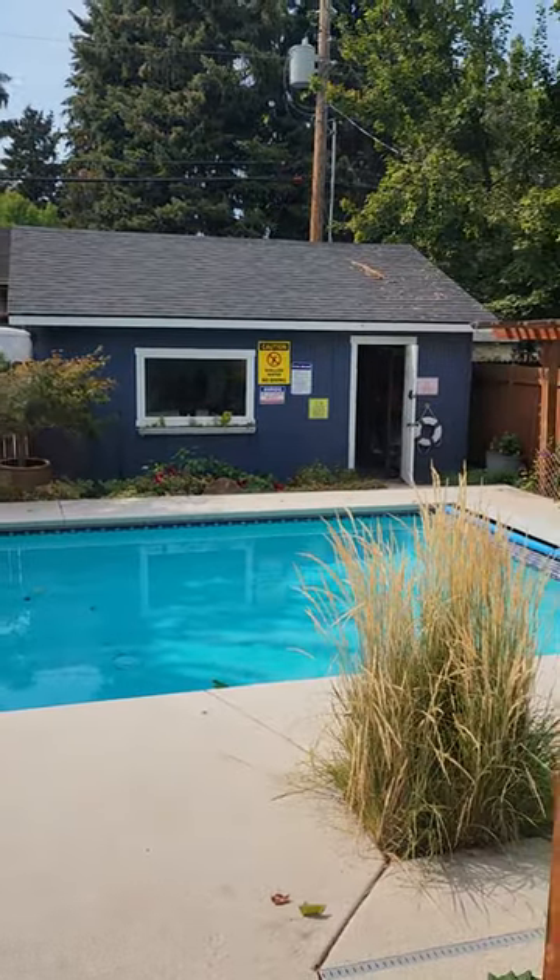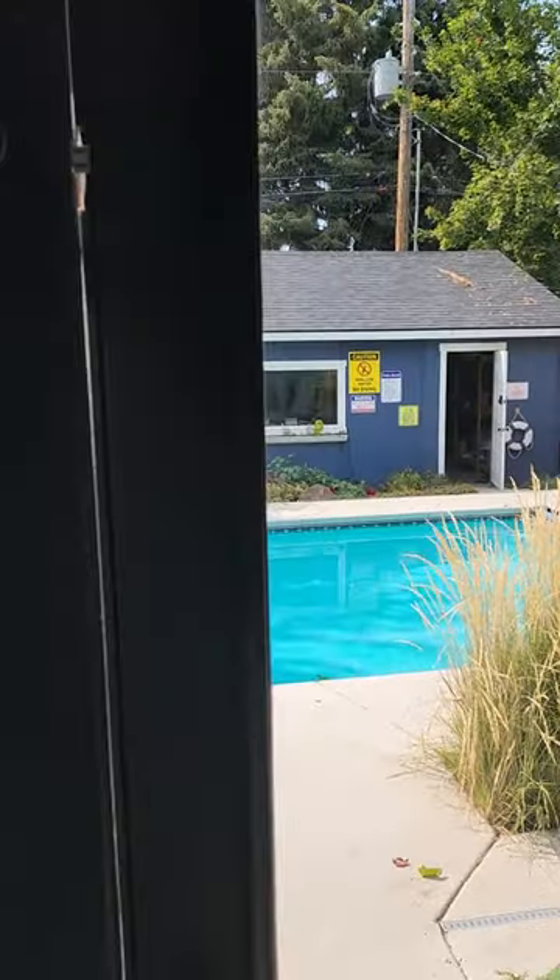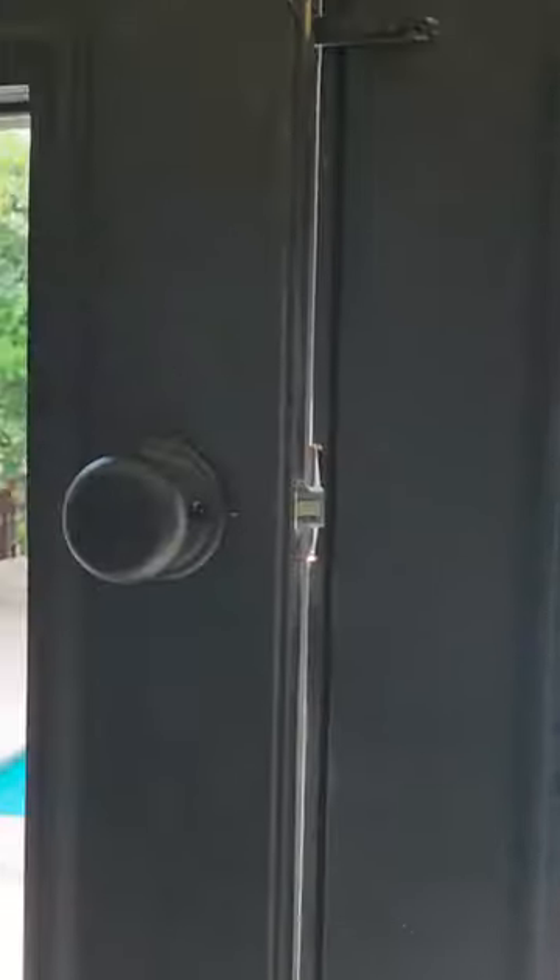There is no pool fence, so I wanted to just show you what we've put in place to make sure that any children or at-risk characters are safe here.